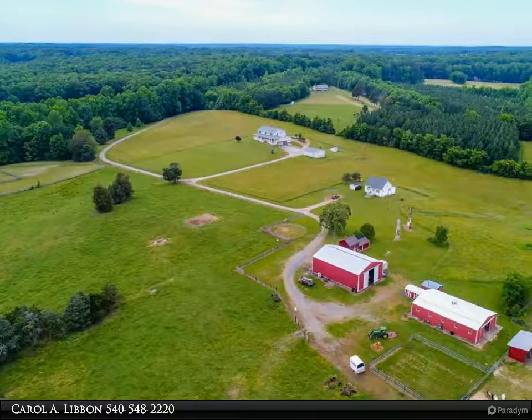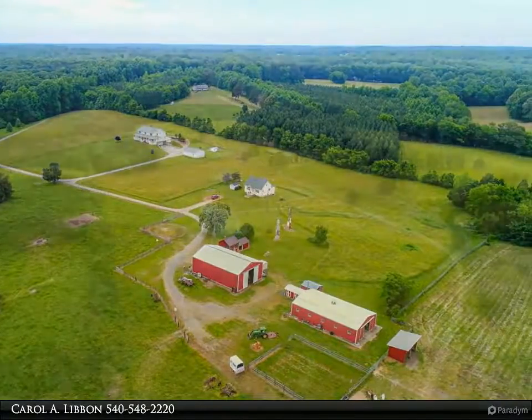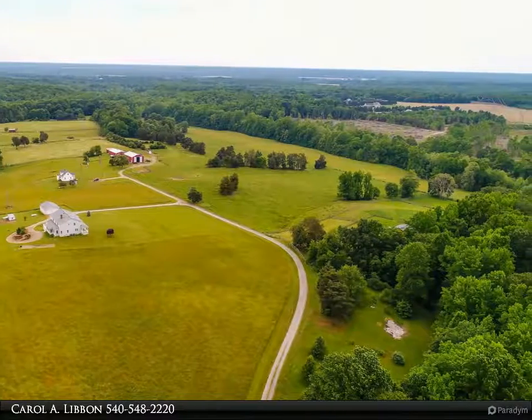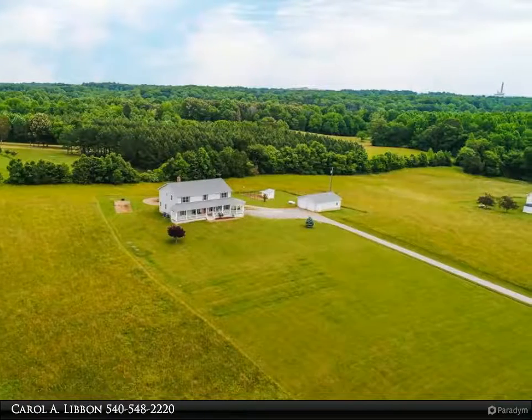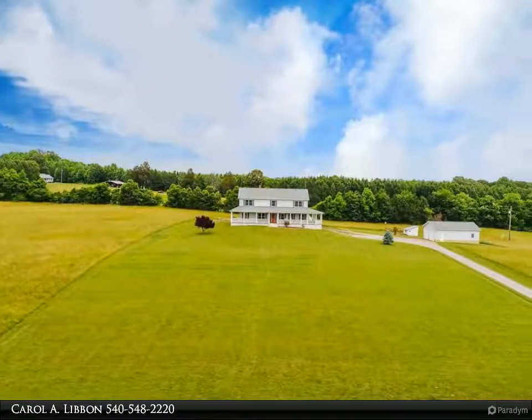Take in the beauty of this 114-plus acre farm with its modern home and breathtaking views of the pastures, woods, stream and pond. This lot is a combination of 97.28 acres plus 17.64 acres. This jewel is away from all the hustle of urban life, but only 18 minutes from downtown Fredericksburg, Virginia.